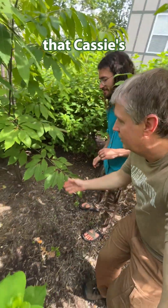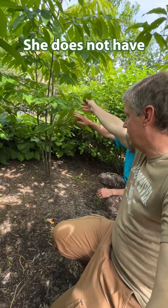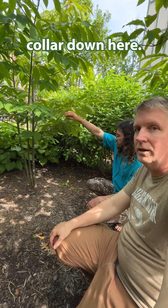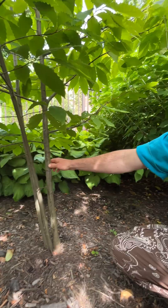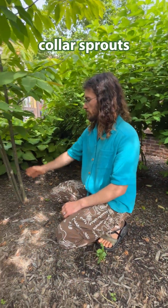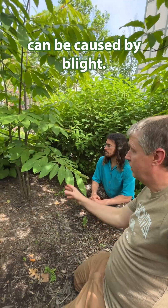You may notice that Cassie's growth form is quite different from Denny's. She does not have a single stem — she has three stems growing from the root collar down here. It looks like Cassie died down to the ground relatively recently, and these are root collar sprouts that have come up. This growth form can be caused by blight, but we asked our director of science his opinion.